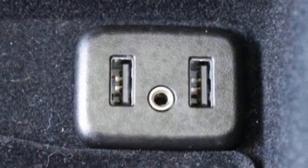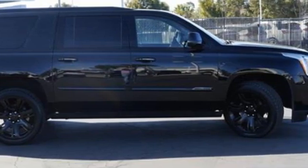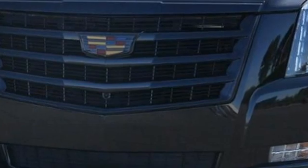Wi-Fi hotspot, dual zone climate control, auto tilt-away steering column and automatic parking assist. Cadillac, second to none. Take it for a test drive today.